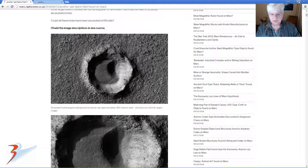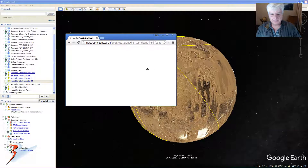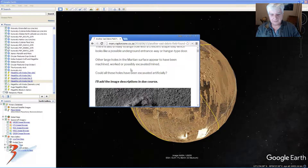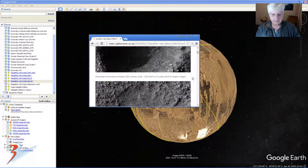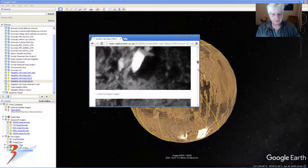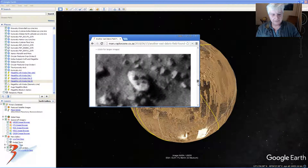As usual, because this is a responsive blog - check that out guys - you can view this on your mobiles in landscape mode. So there's over 130 artifacts that I found in this HiRISE photo, and in the video I've only showed you guys a couple.